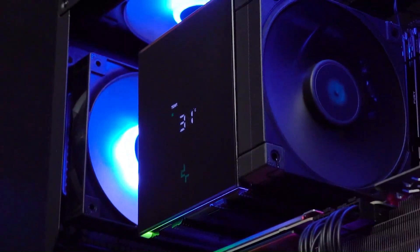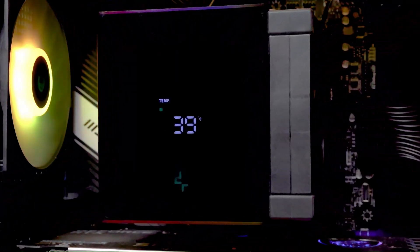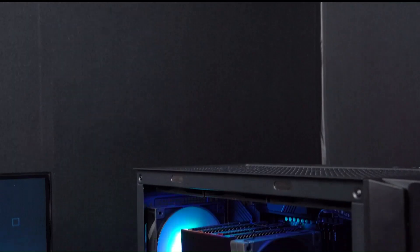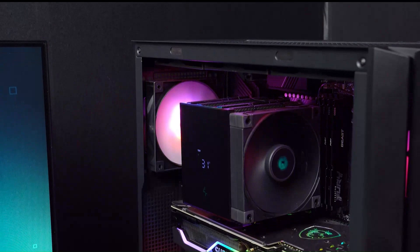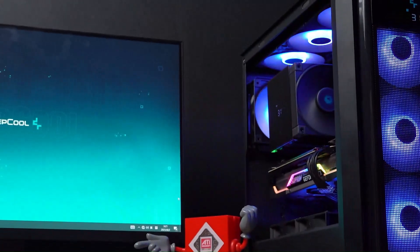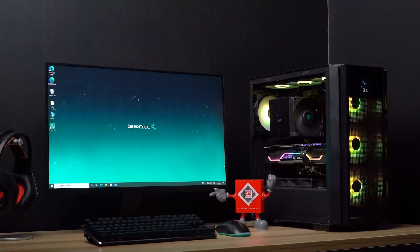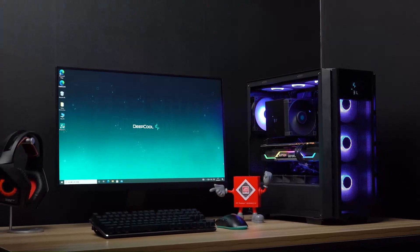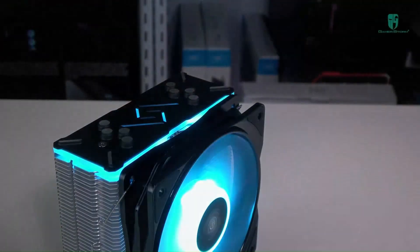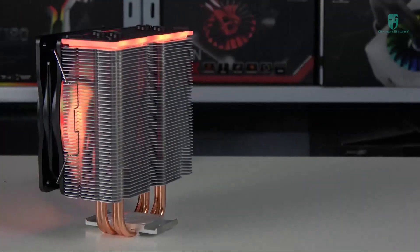One standout feature of the Deepcool Gamax GT is its customizable RGB lighting system. The cooler features a vibrant RGB LED strip along the top of the heatsink and a translucent fan cover, allowing users to customize lighting effects to match their build's aesthetic. With support for popular RGB synchronization technologies like Asus Aura Sync, Gigabyte RGB Fusion, and MSI Mystic Light, the Gamax GT seamlessly integrates into any RGB ecosystem for a cohesive and eye-catching look.